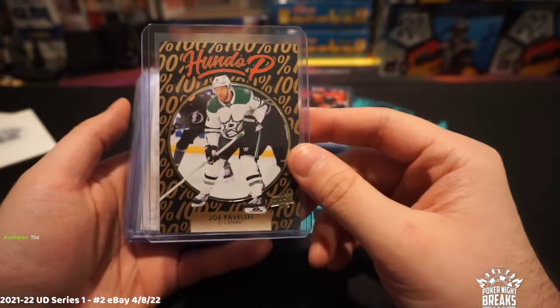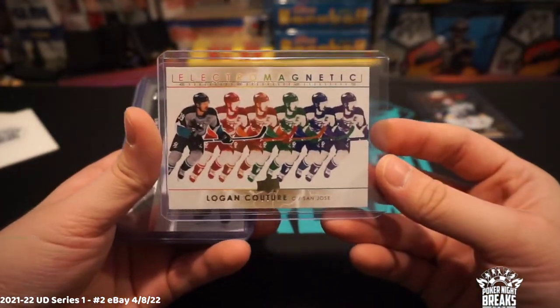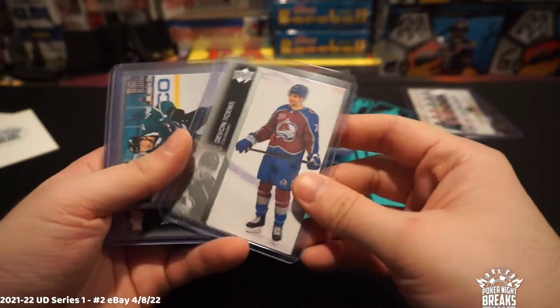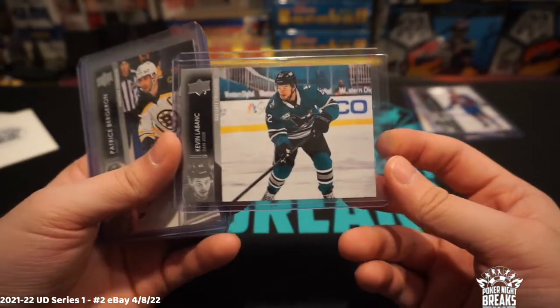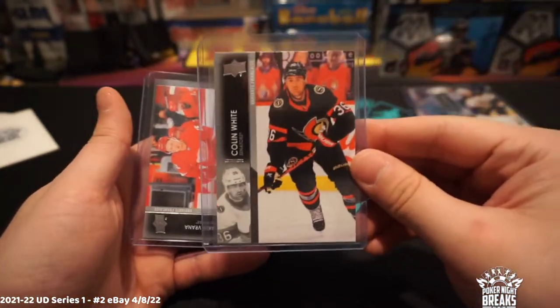First one's Joe Pavelski — this is a gold. Hondo P, Logan Couture San Jose gold electromagnetic. We got some French variants here: first one's going to be Devin Taves — I'm calling him Taves because I'm pretending it's Jonathan Toews — Kevin Labanc, Patrice Bergeron, Colin White.